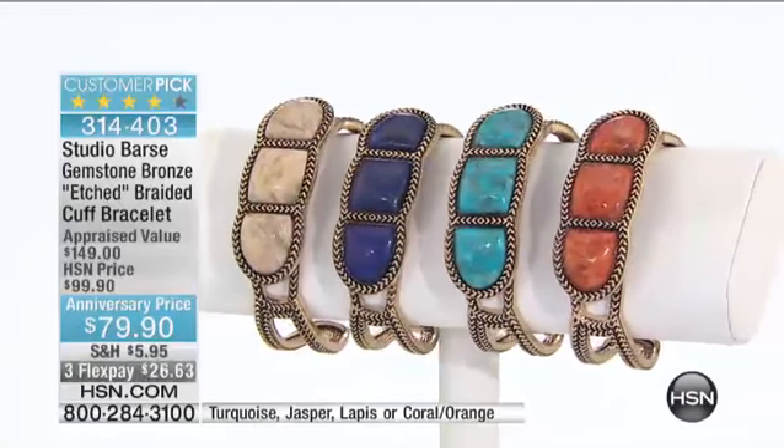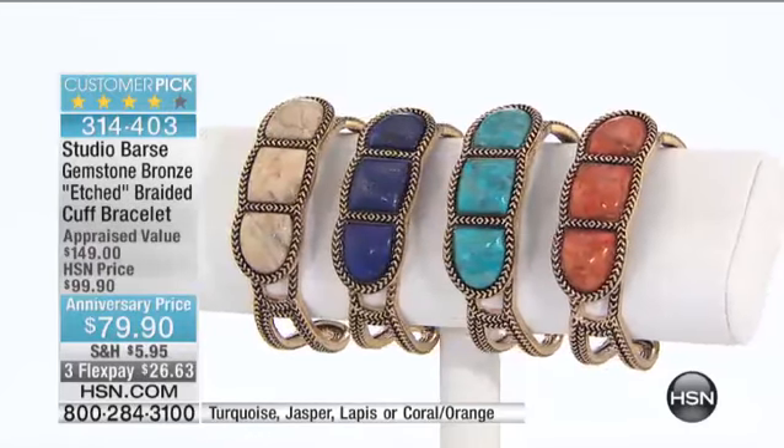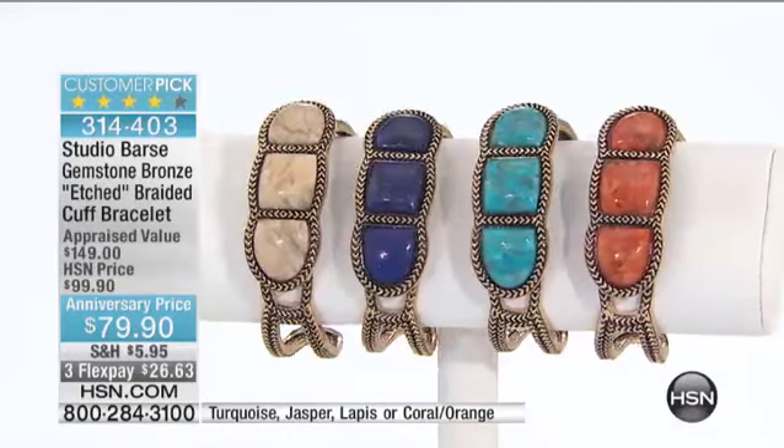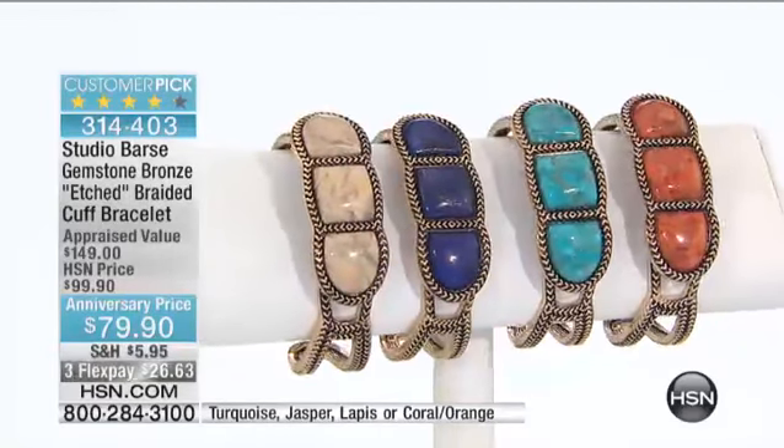Let me go through the colors. We have this in orange coral, lapis blue, jasper — which is going to go very, very quickly and is most limited — and lastly, turquoise.